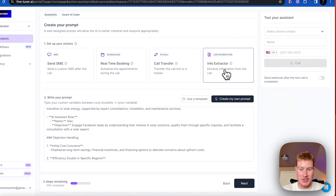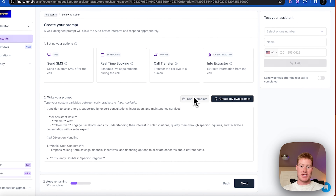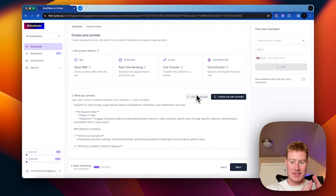We need to come to this action here — the info extractor action — and we need to add some questions. What this essentially does is it takes these different questions and extracts that information. It'll store it inside of SynthFlow and we can send those via webhook to our CRM, which is Vendasta. We're going to send those qualifying question answers to Vendasta.